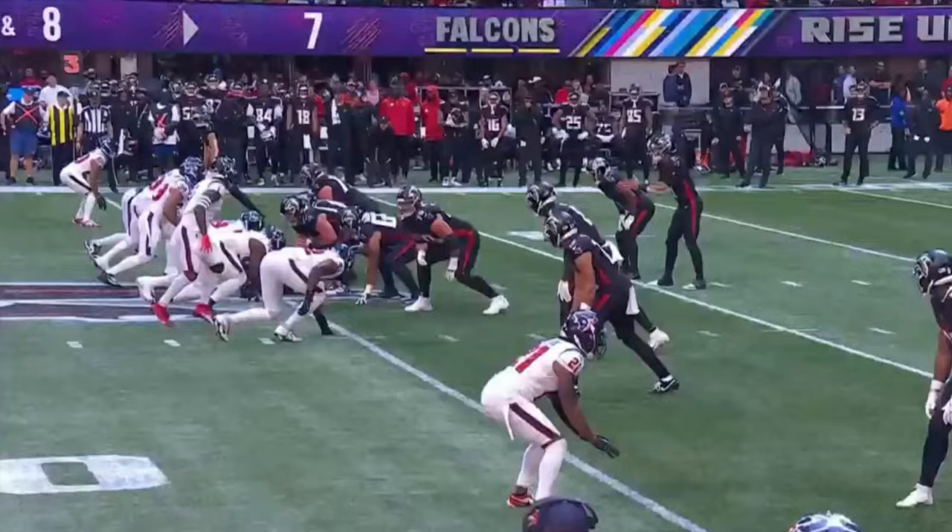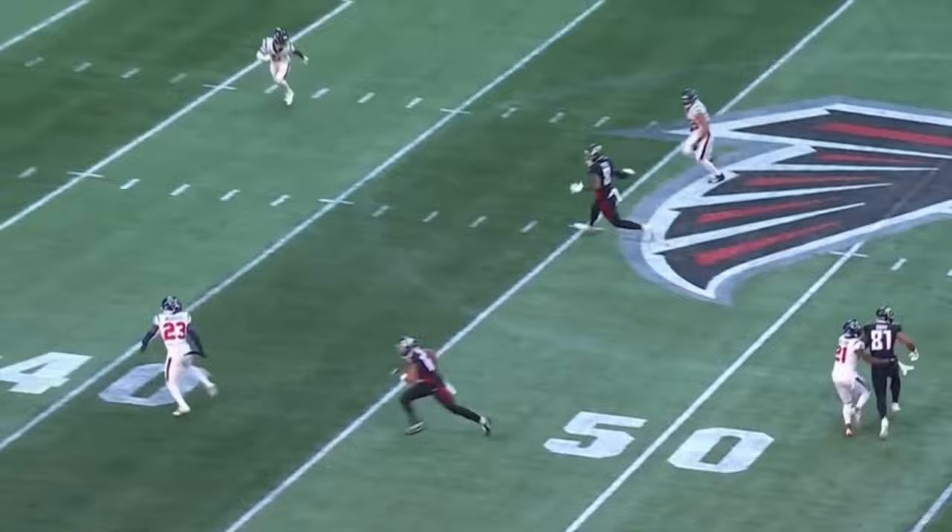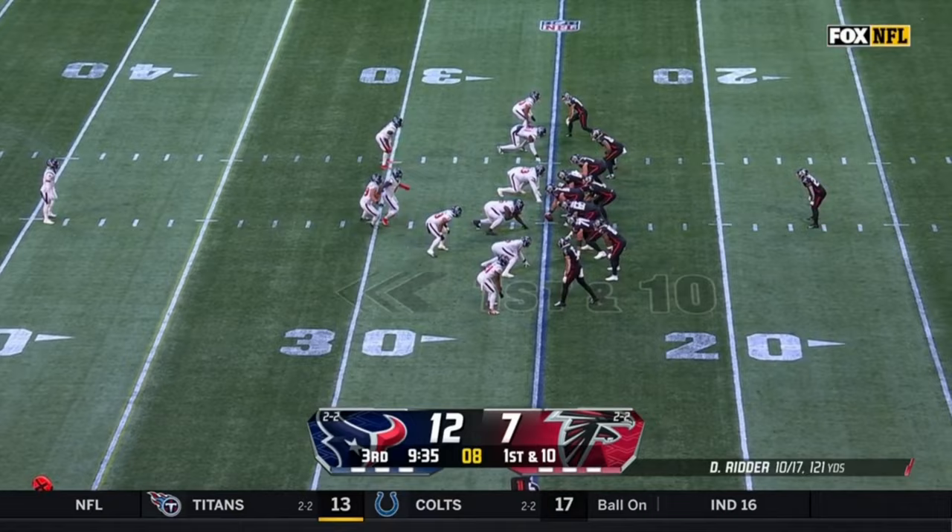It starts with the protection. Anytime you protect your quarterback — look at five guys coming right there — stand in the pocket. Look at your face getting hit. But here's the route coming back inside — you clear out the outside zone.